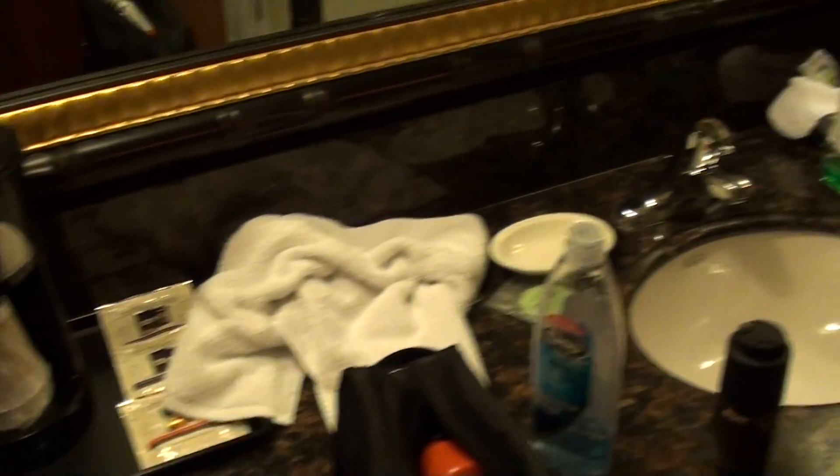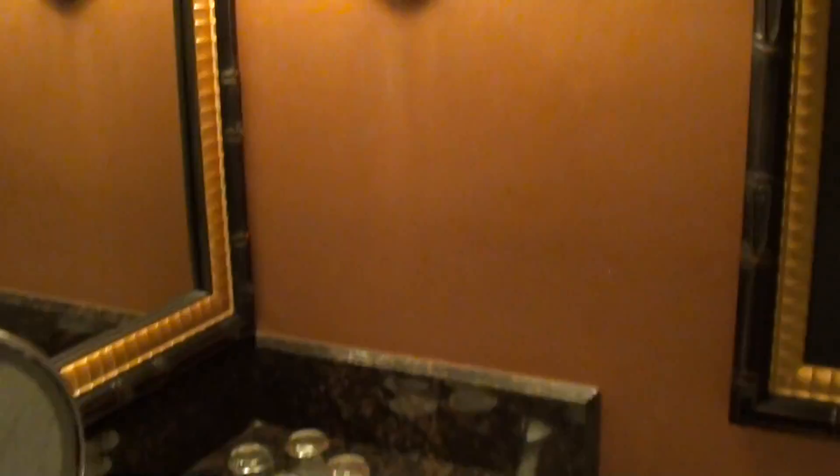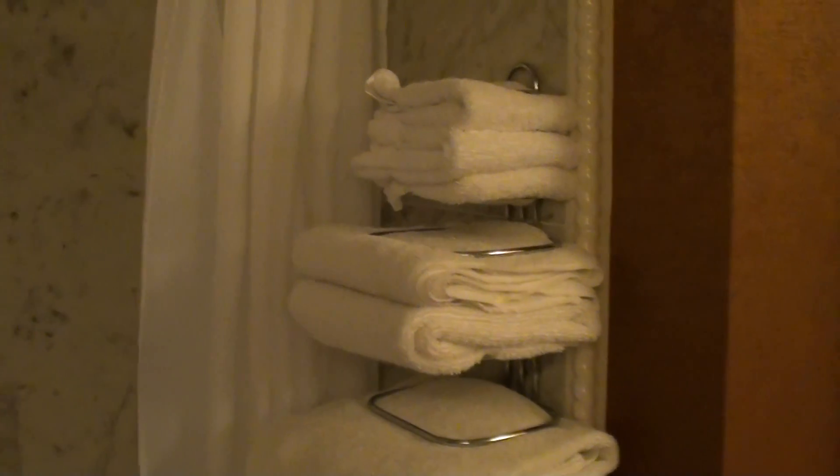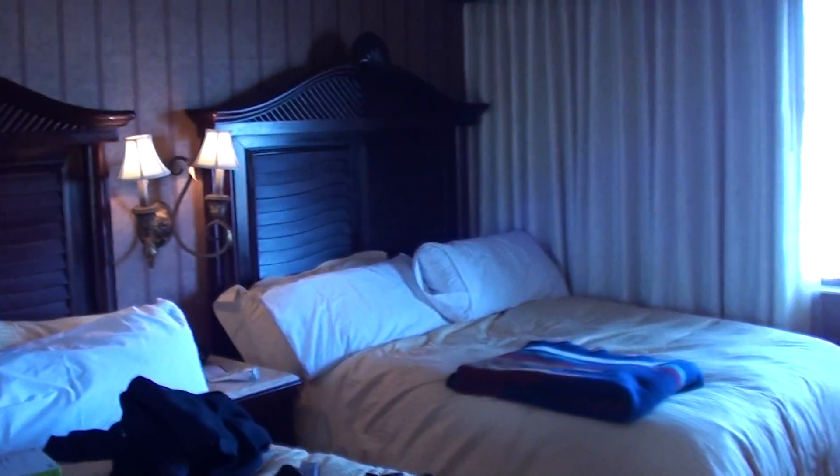There's a hair dryer on the wall. It's a little messy because I just got out of the shower a little while ago. They have curved shower rods, which I really like, and the towels are right there so you just grab them when you get out of the shower. And that's pretty much it — that's the basic room at the Peppermill in Reno, Nevada, so check it out.